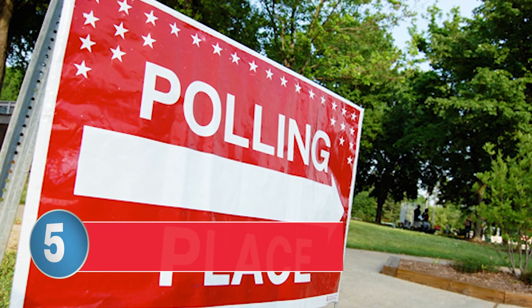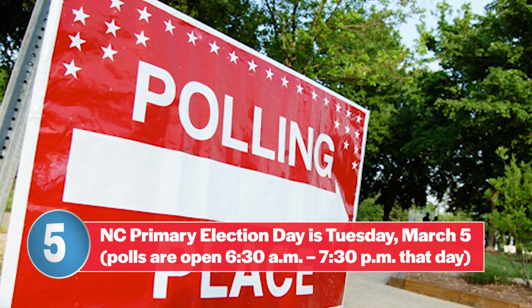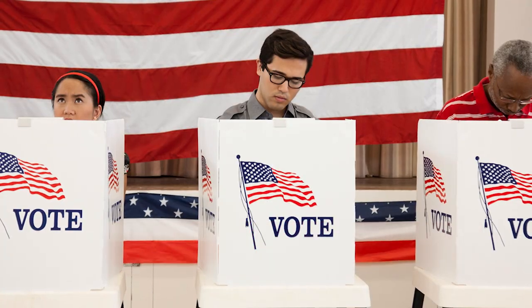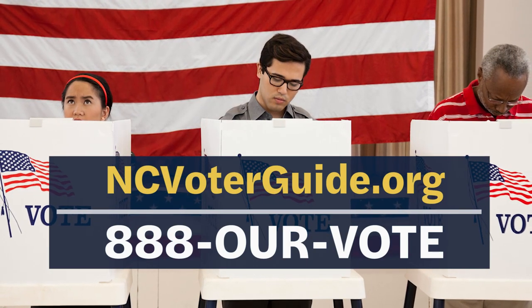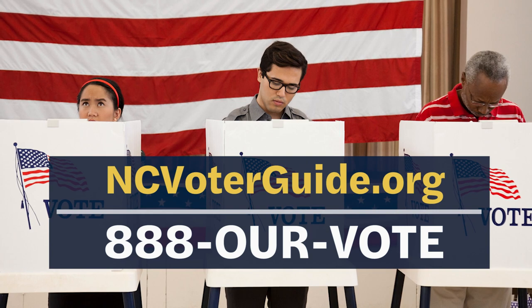Number five: if you prefer to vote in person on the March 5th primary election day itself, then you'll go to your assigned polling place on March 5th. Polls will be open on the March 5th primary election day from 6:30 a.m. until 7:30 p.m. Find your election day polling place and see more information about this year's primary at ncvoterguide.org or call the Nonpartisan Voter Protection Hotline at 888-OUR-VOTE.